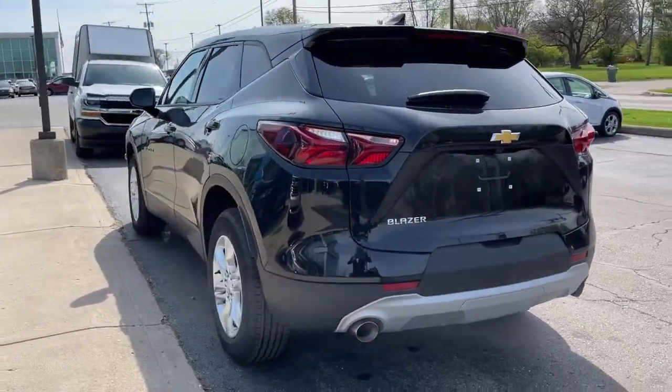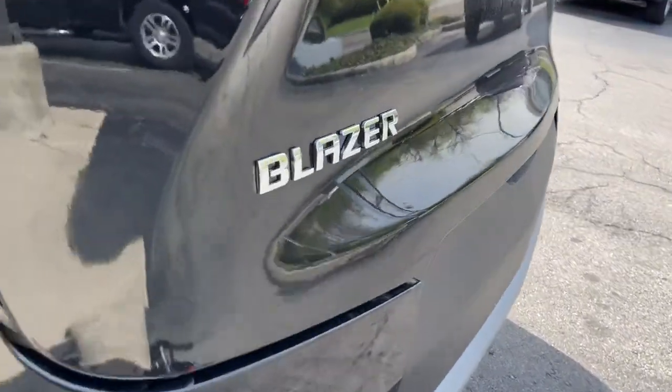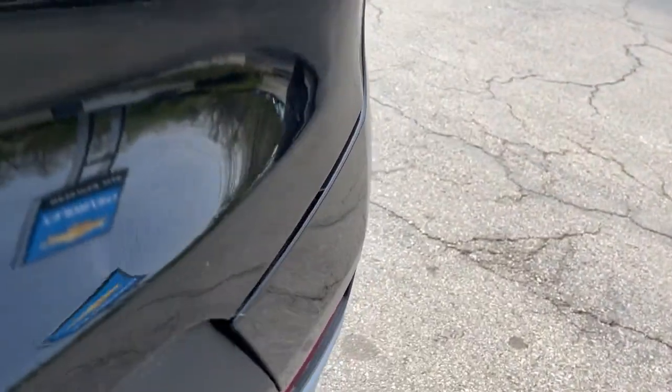These are just some of the great options this vehicle comes with: keyless entry, lane keeping assist, backup camera, keyless start, heated mirrors.